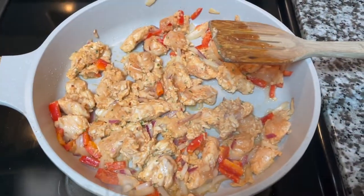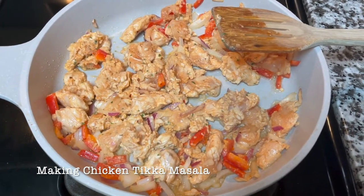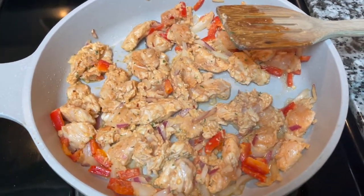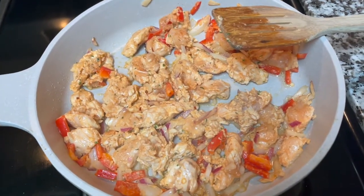For the chicken I just did some breast tenderloins. I cut up some red peppers, some white and red onion, and I seasoned it with my regular seasoning. I didn't want to season it too much, being that the tikka masala sauce is very seasoned.